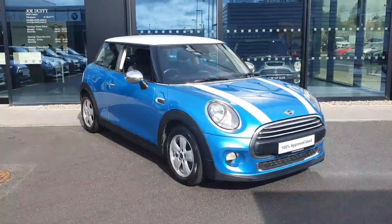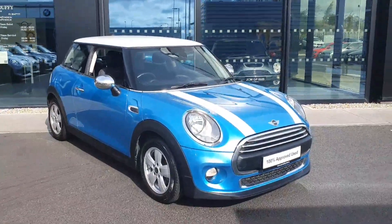How are we folks? Conor Jenkins here from Joe Duffy Mini. Just going to give you a quick tour today around this gorgeous little car we just got in.